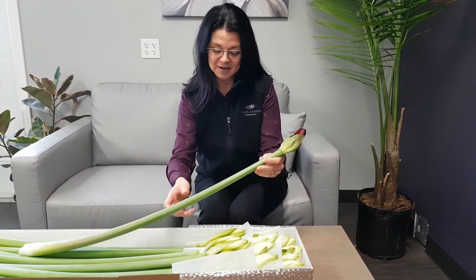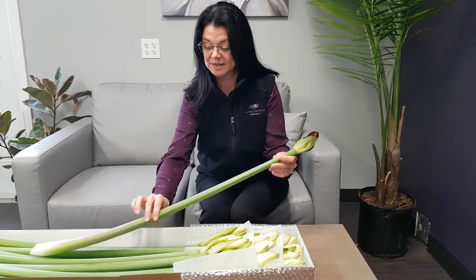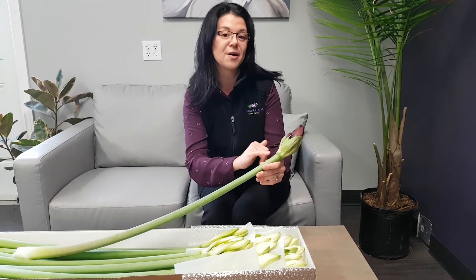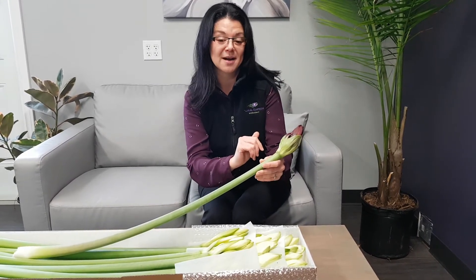We have some gorgeous colors in stock. They have a big beautiful strong stem, which is a very nice statement piece, and the blooms on this are four to six and about two to four inches in size. They are gorgeous.